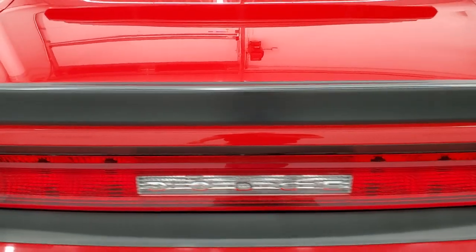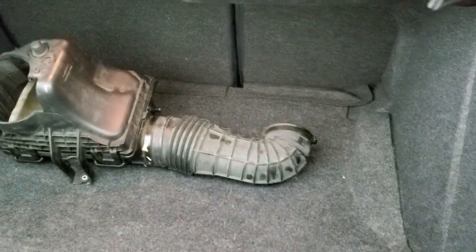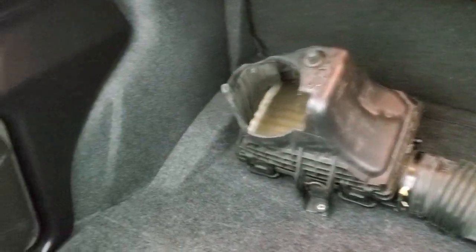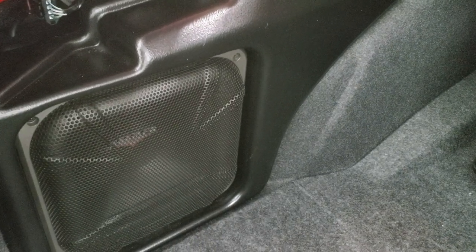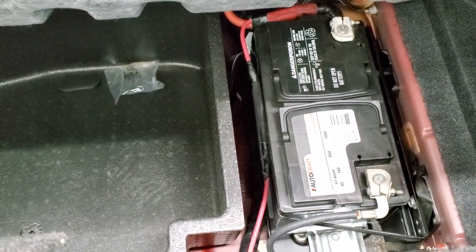Deck lid and spoiler are in nice shape as well. Trunk area is nice. It has the factory air intake back here, a Kicker subwoofer which I believe was part of the option group, and then you have your battery back here.